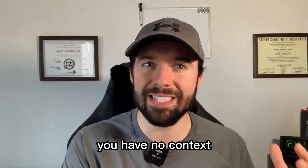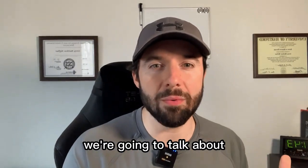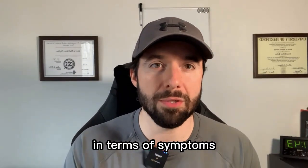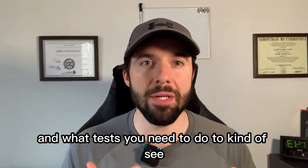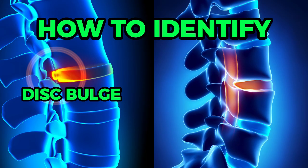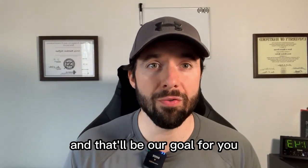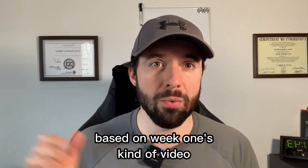If you don't watch that, you have no context and this one's not going to make too much sense. Getting into tonight's topic, we're going to talk about how to stop suffering in silence and how to truly identify if you have a disc bulge or a disc herniation in terms of symptoms. Three things we're going to cover: how to identify a disc bulge, how to identify a disc herniation, and then what to do about it.